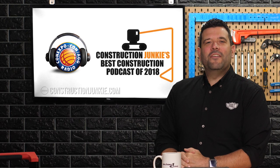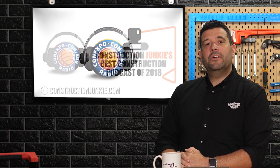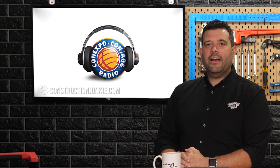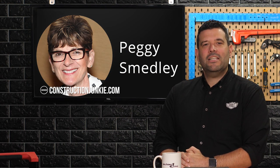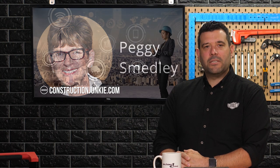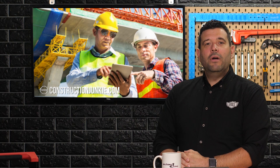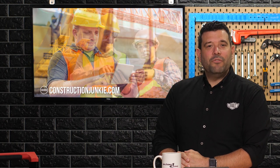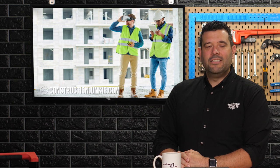The results are in for the 2019 Best Construction Podcast competition and last year's winner, the ConExpo ConAg radio podcast, once again comes away with the crown. Hosted by Peggy Smedley, the monthly podcast features interviews with experts in many aspects of construction, such as technology, occupational health and safety, regulations and education. You can find it all and all the construction industry news you need at constructionjunkie.com.